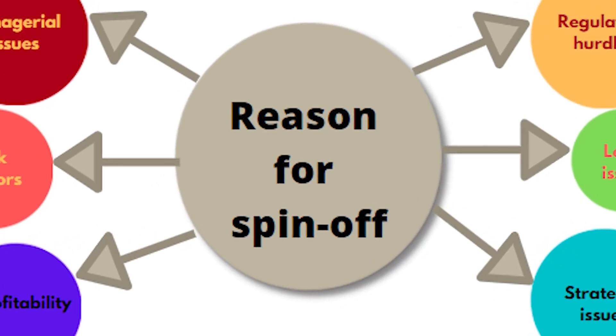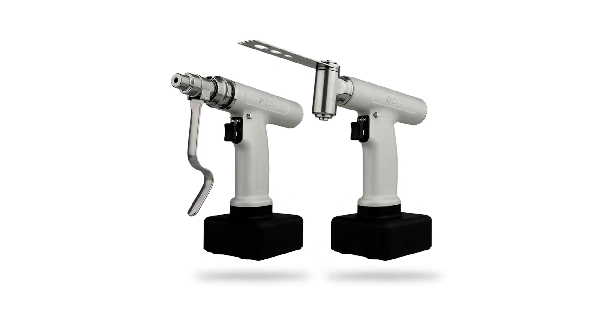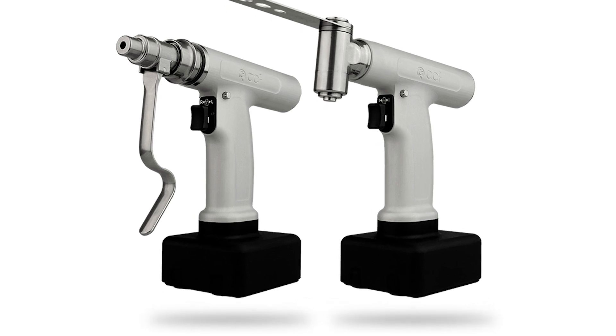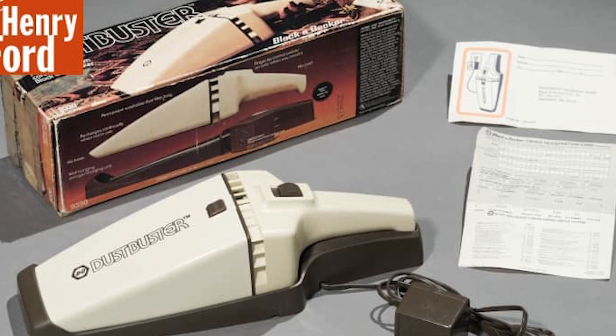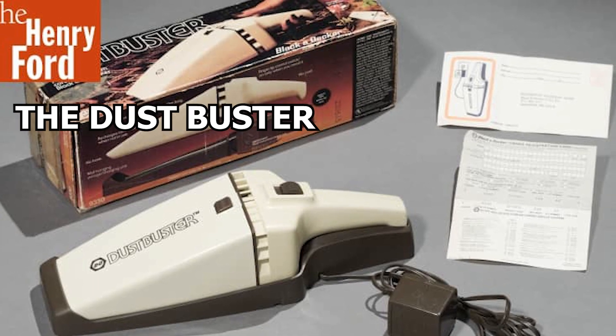As a result of this work, Black & Decker created several spinoffs, including cordless lightweight battery-powered precision medical instruments and a cordless miniature vacuum cleaner called — get this — the DustBuster.